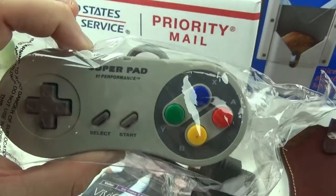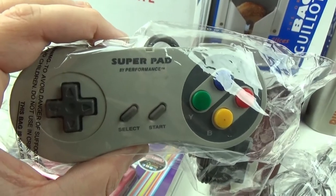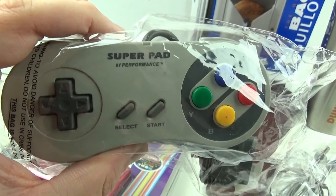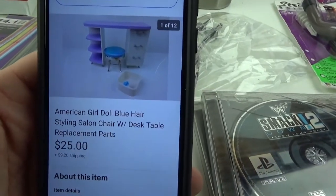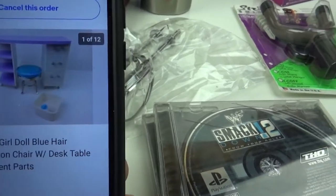Next we have this vintage Interact Super Pad controller for the Super Nintendo. These don't sell well — the original ones are really good but these don't do well — but I got $7.95 free shipping. Then I sold this American Girl doll desk with stool.